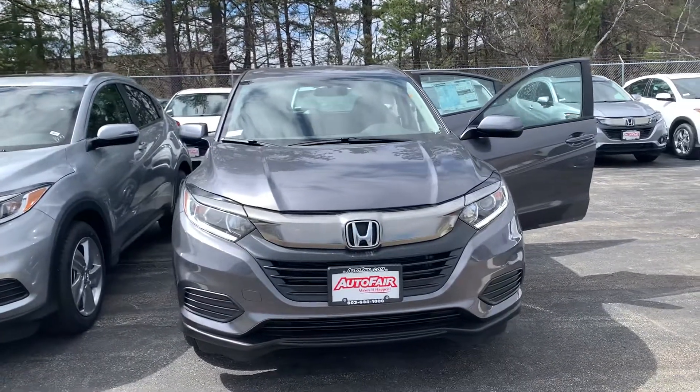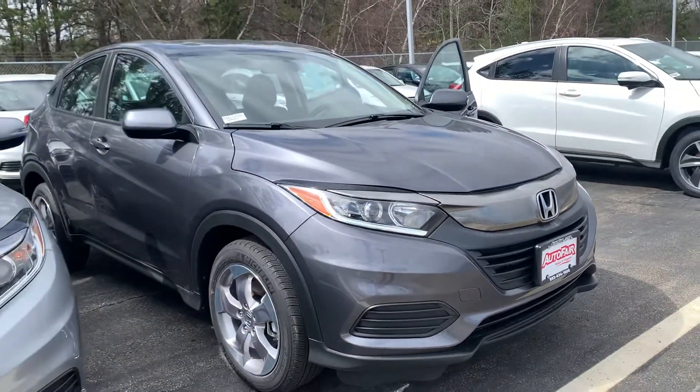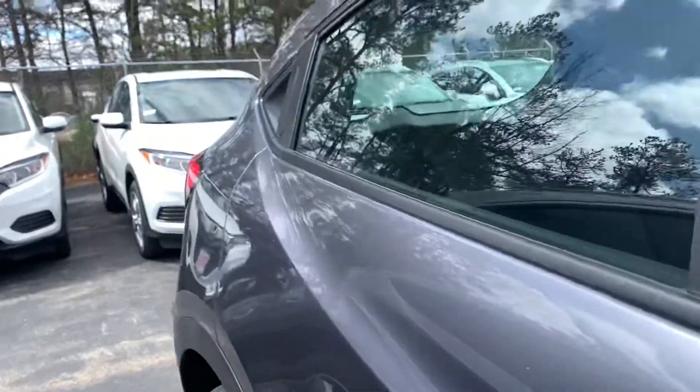Hi, good afternoon John. This is Nicole over at AutoFair Honda showing you your new 2021 Honda HR-V. I'm going to do a quick walk around the outside of the vehicle and I will jump on inside to show you as many of the features as I can.